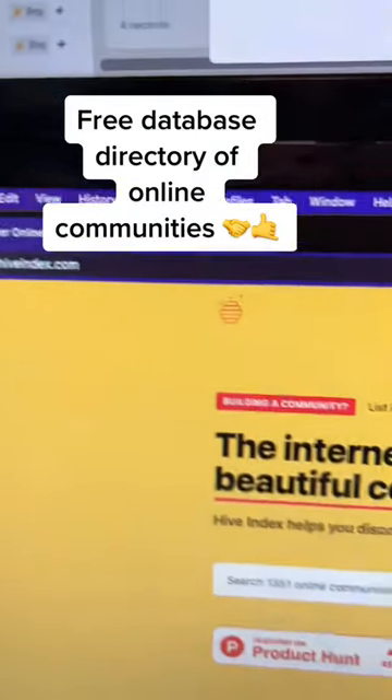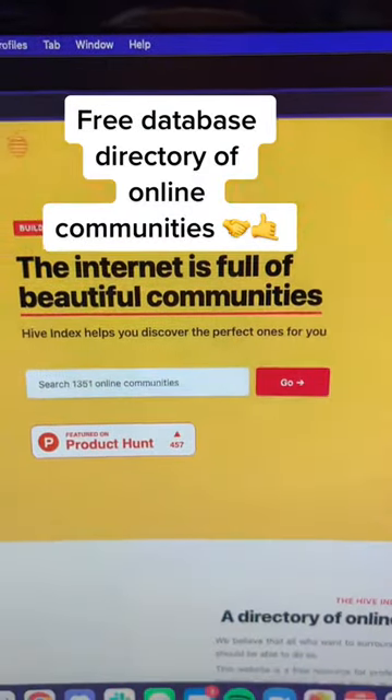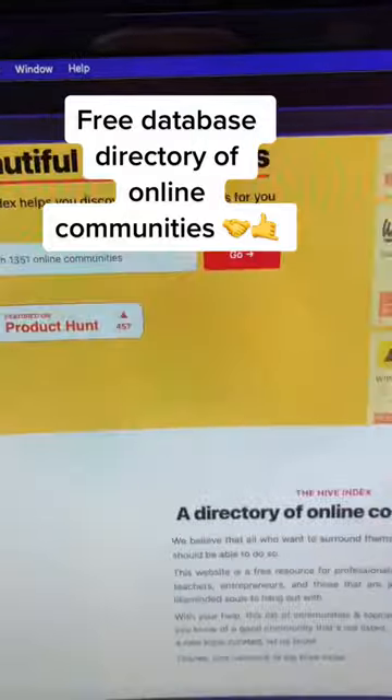Thehiveindex.com is a free database directory of online communities for anybody looking to connect with like-minded people. That one's sick.